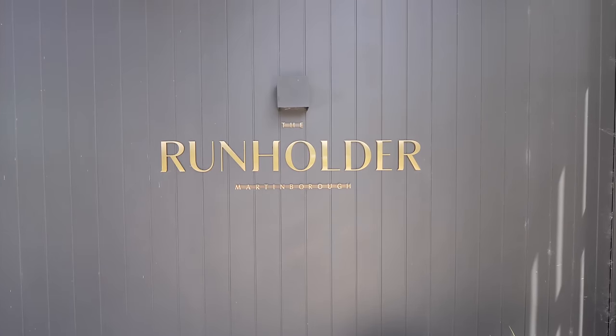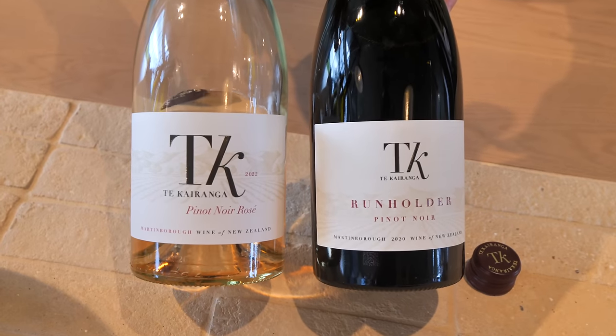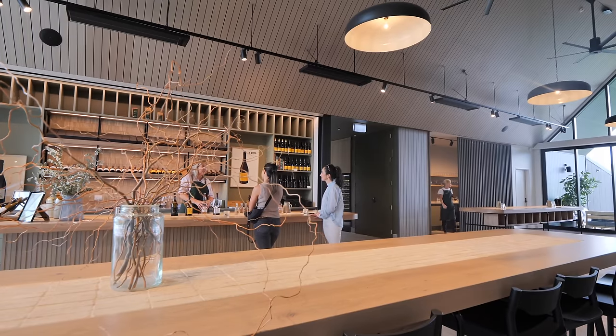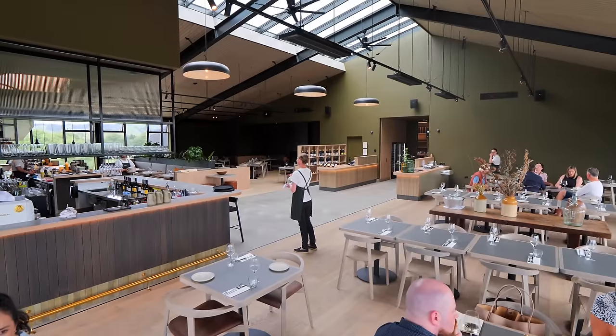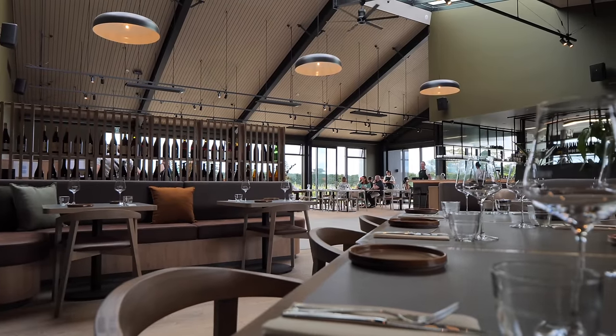This is the Run Holder — it's kind of a collective because they have the Murdoch Bruce vineyard, Te Kairanga, and also Lighthouse Gin, so they have a little bit of everything, plus a restaurant. From what I just peeked at, it looks beautiful — stunning. The most beautiful, architecturally stunning vineyard. It's more than a vineyard.